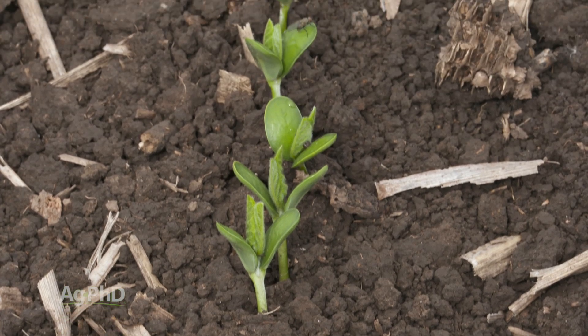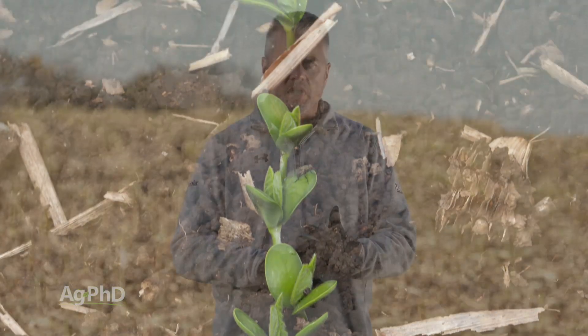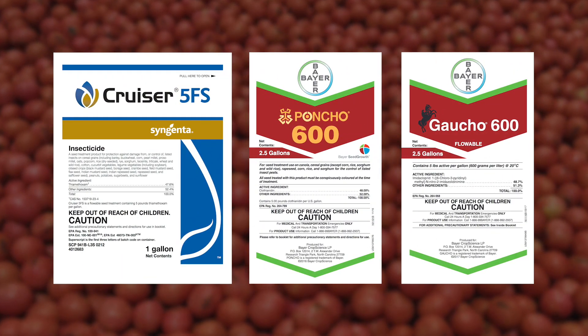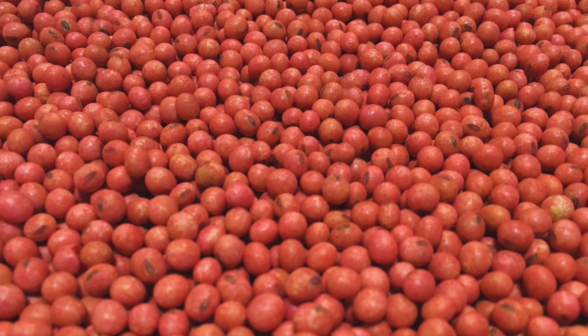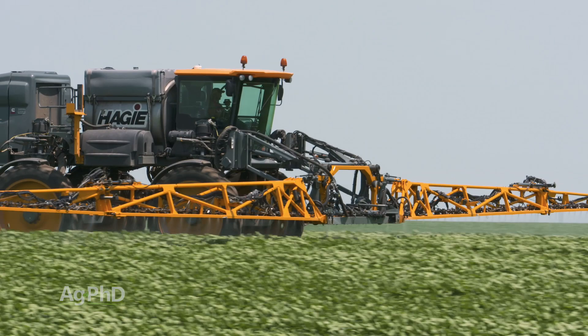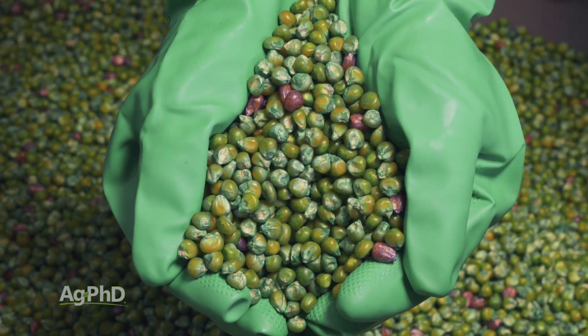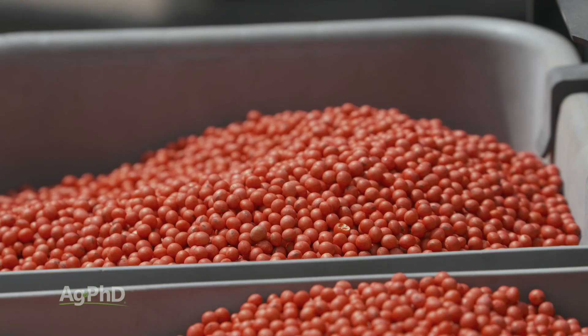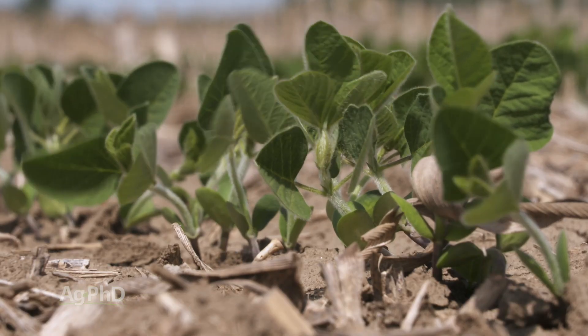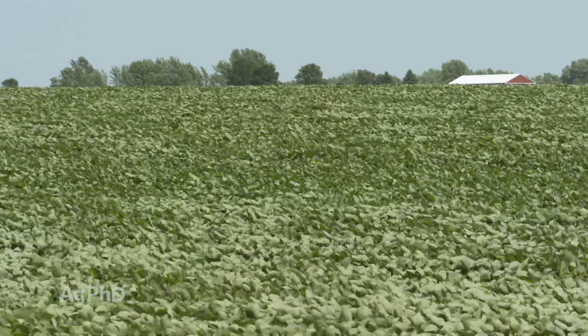Talking about the insects in particular — there's only one insecticide family — it's the neonicotinoid family. That particular family has been under some scrutiny because post-emerge use has been killing some bees. Well, don't use it post-emerge — just use it as the seed treatment and it's going to be just fine. It's safe to human beings, it's safe for the environment, it works very well, is very systemic, and is really inexpensive.